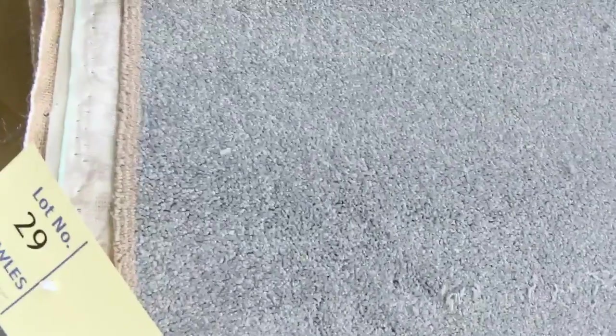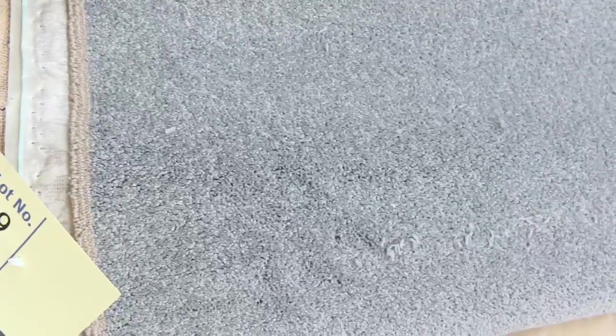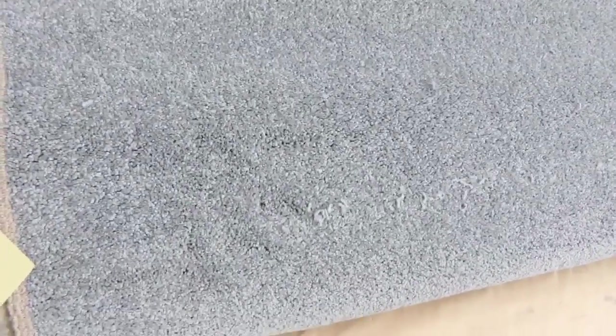That's all 3.66 metres wide. Even something like this one on the end here — lot number 28 and 29, Solution Dyed Nylon twist pile, it's a 48oz carpet, normally up around about $150 a metre. Could sell tomorrow somewhere around about $25 to $30 a metre — awesome buying.